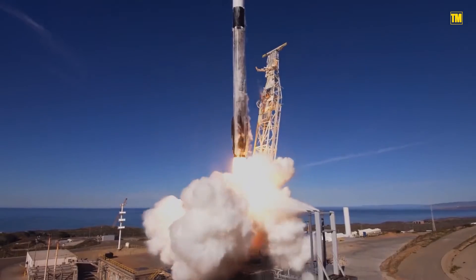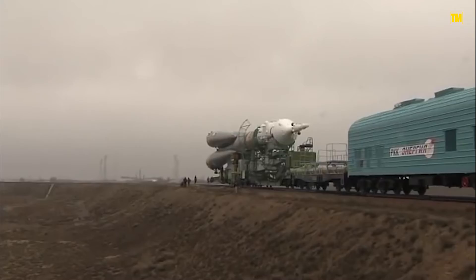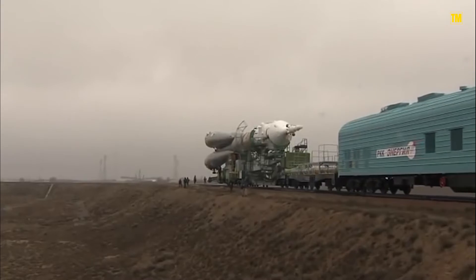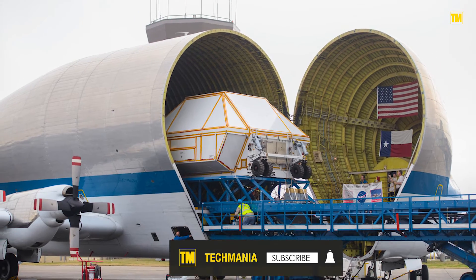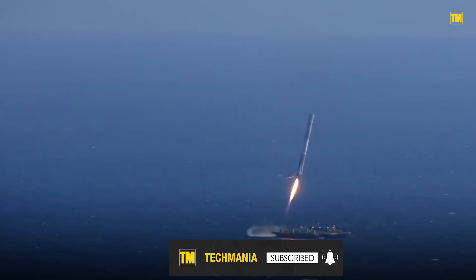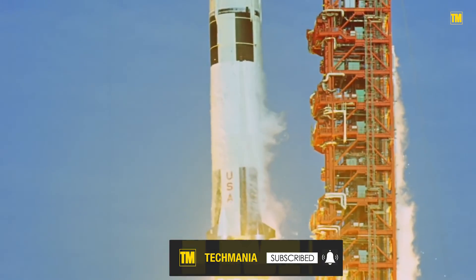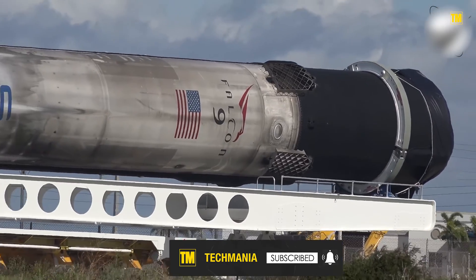Back before the Falcon 9 rocket days, NASA used combinations of air, road, and sea travel to transport rocket components from different parts of the country to Florida. Barges carried the first stage, while transport planes and monster trucks carried the smaller pieces. As today's reusable rockets are so much thinner and more road-friendly than NASA's Saturn V, road travel has become the most suitable means of transporting components.